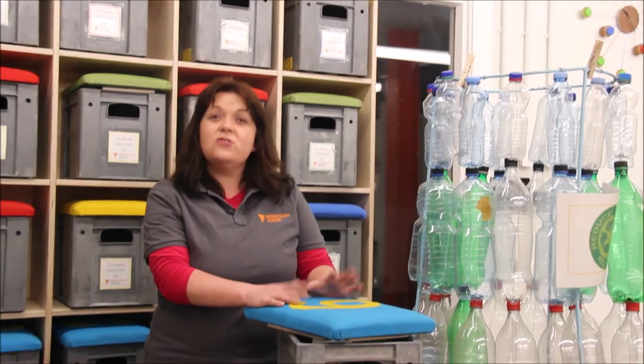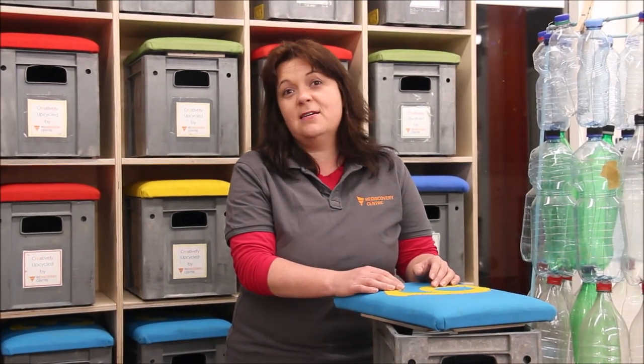Another thing you can do at home is make posters and try to educate people at home about what stuff should go into which bin. A great resource to use is myways.ie — you can look it up and make sure you've got all the right information. Then you could give it to friends or family when you see them in a couple of weeks.